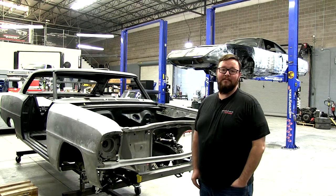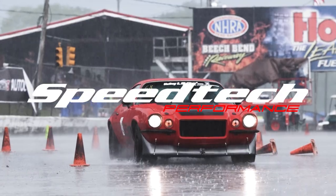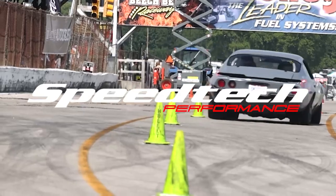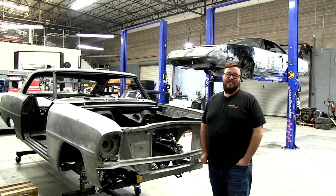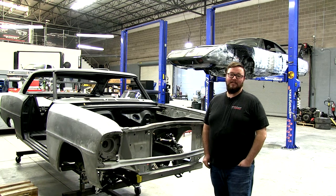Hi everybody, my name's Shane York. I'm an engineer here at SpeedTech and welcome to Tech Tuesday. What we're going to talk about today is our new 3D printing capabilities and how it's able to expedite our development time.